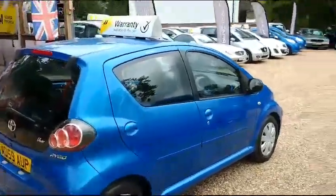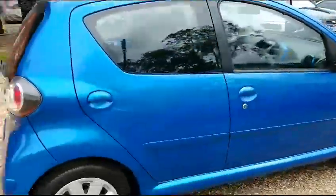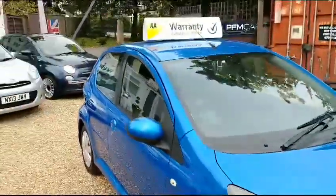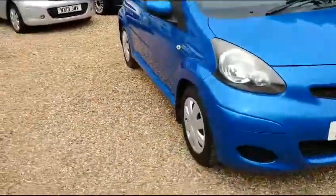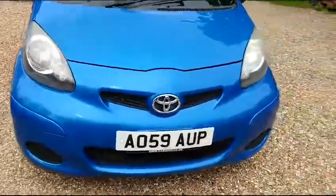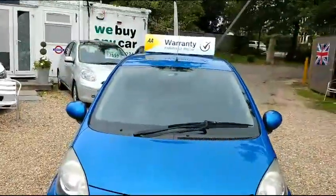Good afternoon ladies and gents, and welcome to our car site here in North London on the borders of rural Hertfordshire, just 10 minutes away from the M25 and the nearest Northern Line tube station. This is a delightful piece of stock that's just come in — the ever-popular Toyota iGO city car.